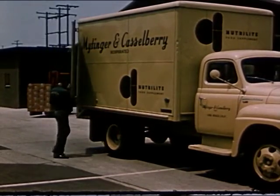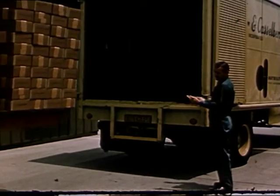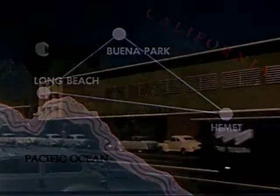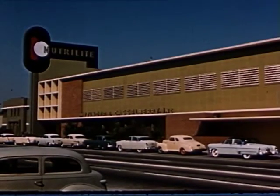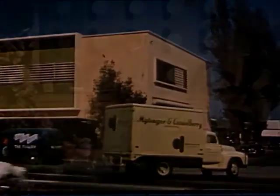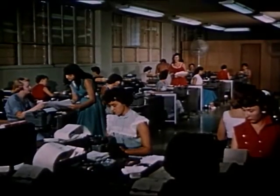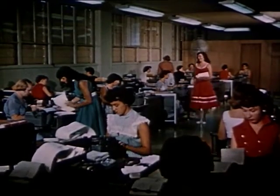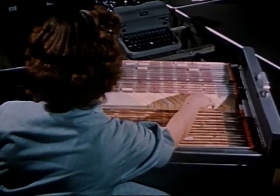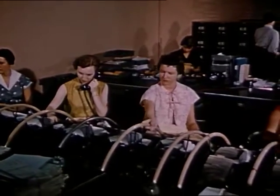Let's return now to the Neutralite plant. Here we have seen the preparation of the Neutralite food supplement, the ultimate destination of which is your home. Here in Long Beach, California, are located the offices of Mitinger and Castleberry. Mitinger and Castleberry Incorporated is the exclusive international distributor of Neutralite food supplement. This building and the large, highly trained staff are needed to meet the tremendous demand for Neutralite food supplement. These young women are handling the correspondence made necessary by the hundreds of thousands of men and women who avail themselves of Neutralite food supplement.